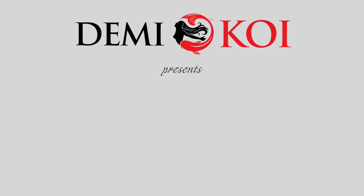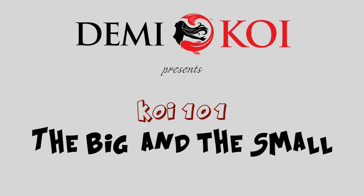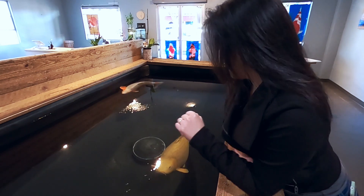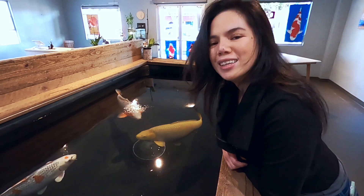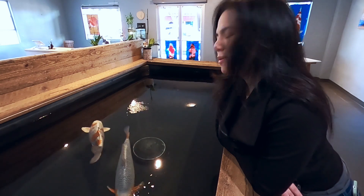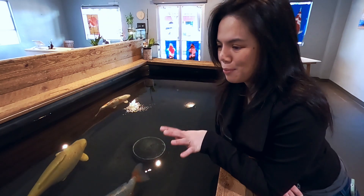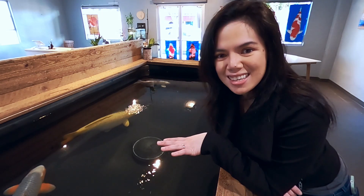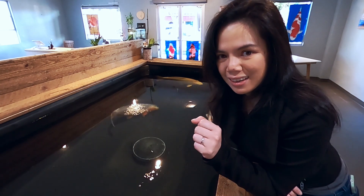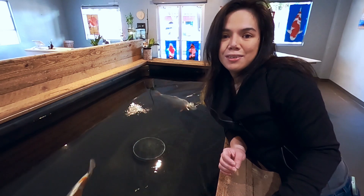Today we're here to answer your most frequently asked questions. Right now at Jami Koi, we have these three koi featured in our indoor tank. This guy right here is super friendly, loves to say hi, loves to eat. And when people come in here, they're usually just blown away by how big these guys are. And they're floored when they find out that all these fish are only four years old.